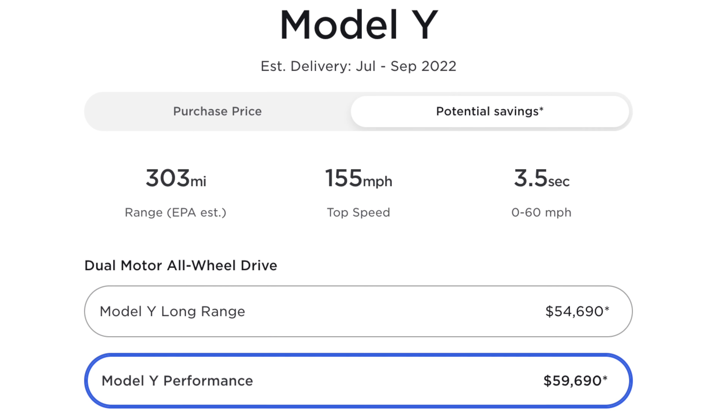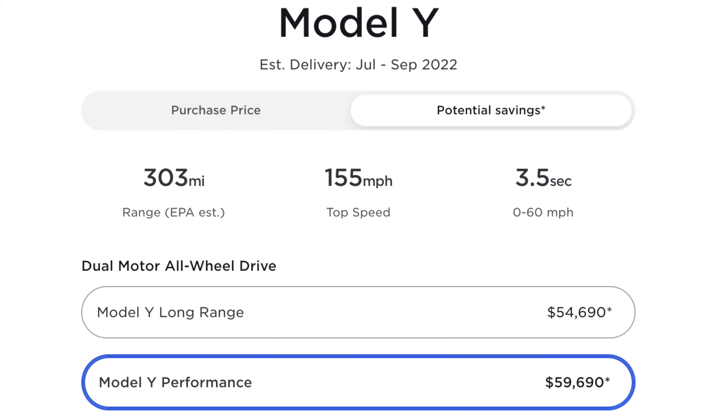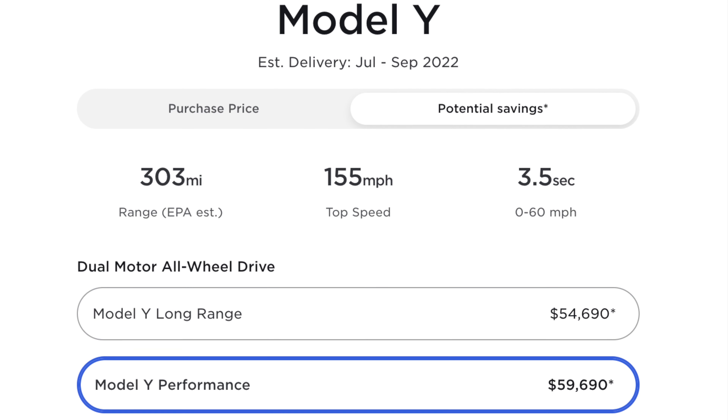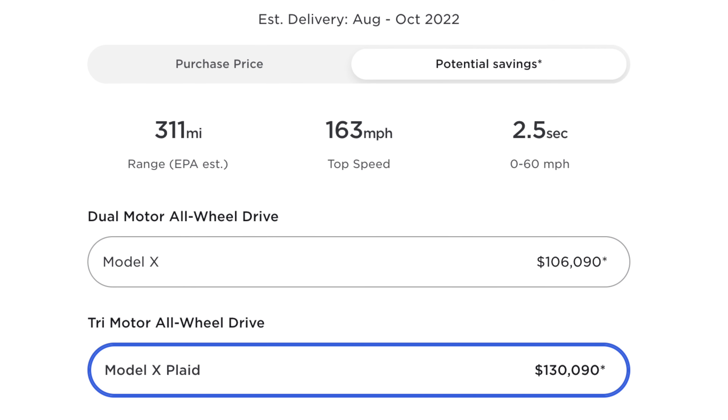The Model Y long range costs about $55,000 and the performance model costs about $60,000. The Model Y has a range of 303 miles, a top speed of 155 miles per hour, and it can do 0-60 miles per hour in 3.5 seconds.